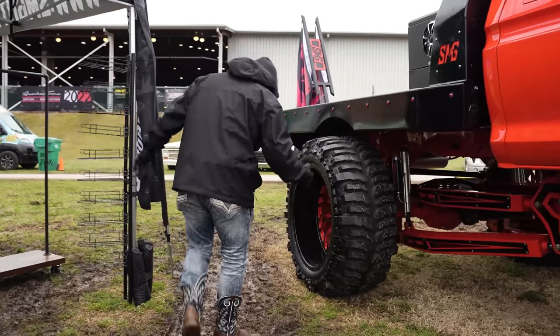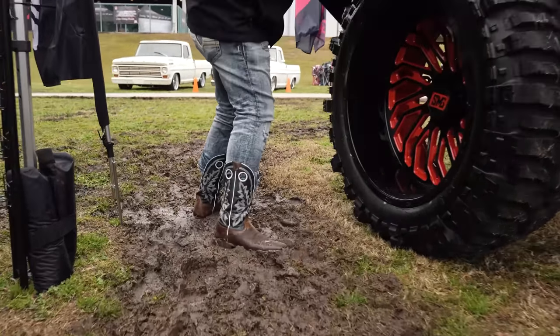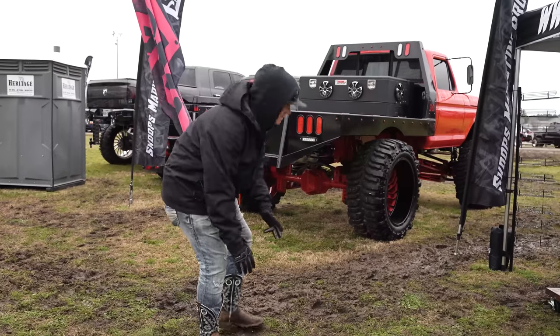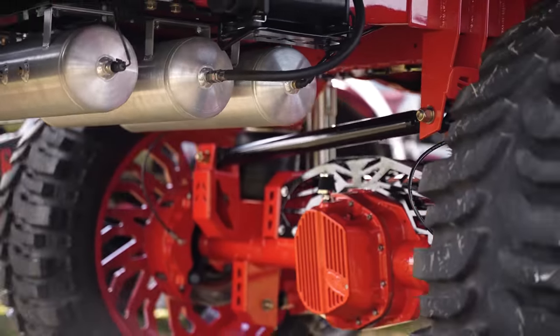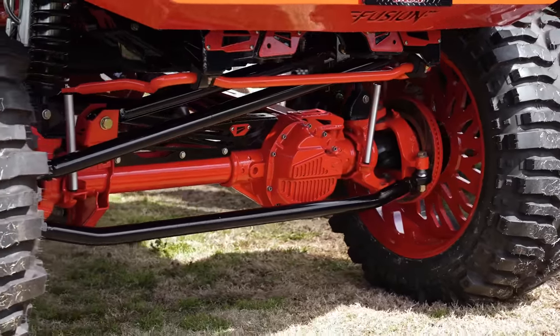We come around to the back — it's a fricking mud fest. If you come down underneath, you can see the helper bags in the rear. He's got an airbag setup in the rear. He also has his whole axles — everything underneath this thing is completely powder coated red.